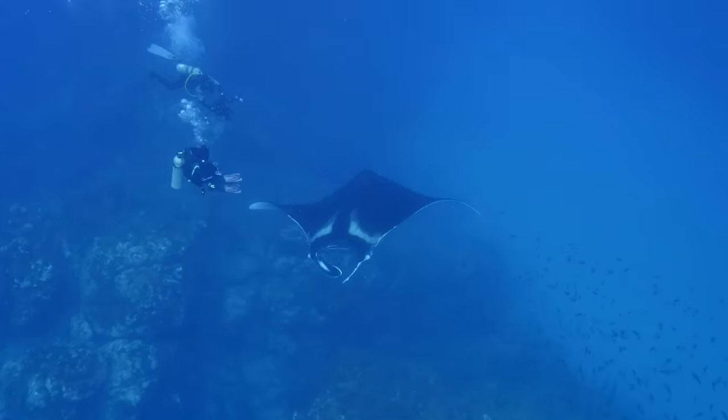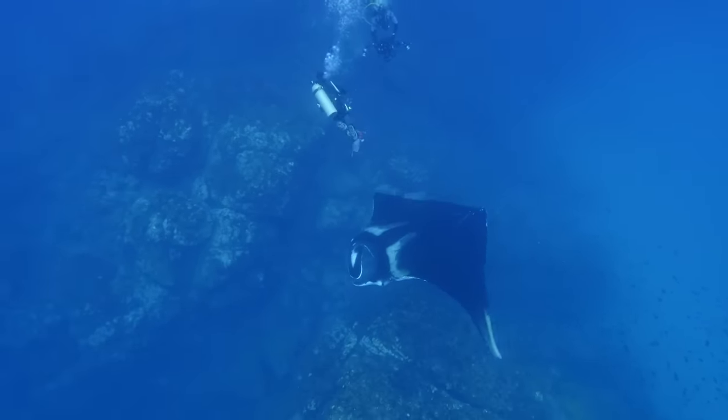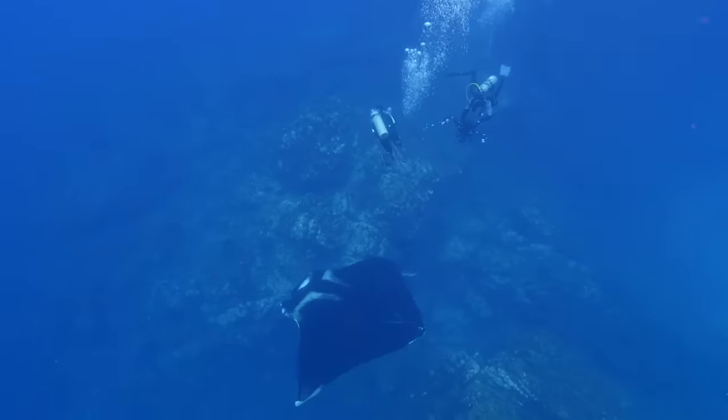These massive animals are large enough to afford very few natural predators, and the only ones they have to worry about are some sharks, orcas, and, of course, humans.